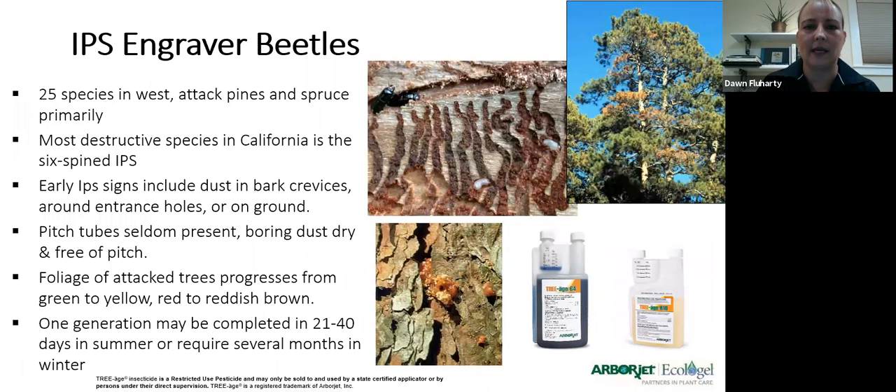The Ips engraver beetle is the other most common boring beetle on our conifers. I would argue it's even more common than western, mountain, or any other beetles combined. It usually attacks the top of the tree, so it gets overlooked. You might see a dead branch and think it's wind damage or an animal, but odds are it's probably these little guys. Ips engraver beetles are throughout California in very high populations and don't tend to kill the whole tree — they like to attack the top third, which is why we call them the 'tip ip.'